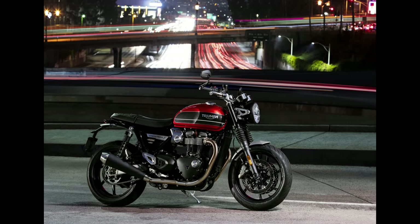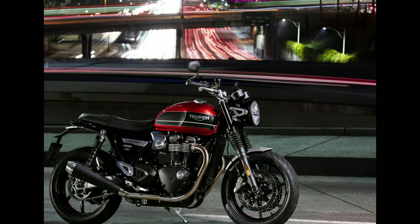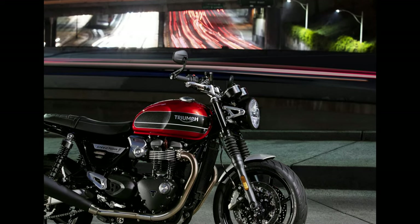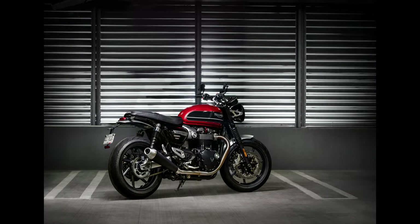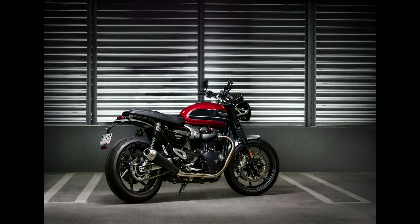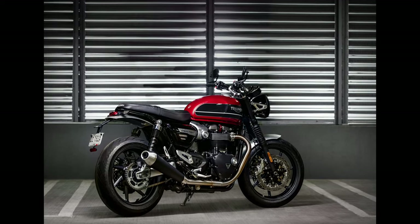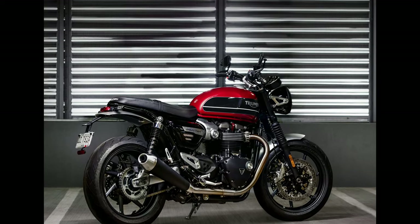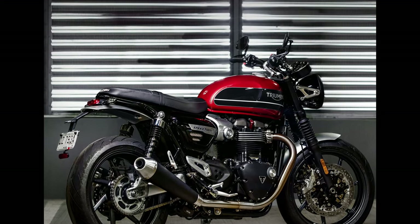Triumph has left no stone unturned to make heads turn with their bikes. The Street Twin is a distinguished racer boasting a parallel twin four-stroke engine and is a modern classic bestseller with premium style and detailing. It features minor aesthetic overhauls and major engine revamps over its previous designs. The engine is now more aggressive and quicker in acceleration, delivering smooth performance thanks to its twin 900cc Bonneville engine.